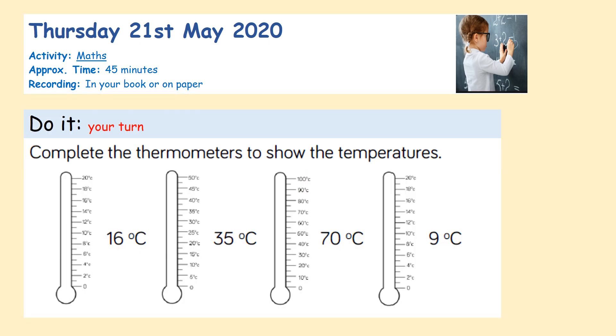Now I want you to do some 'do it.' If you haven't created your own thermometer, you can draw one. If you have, get your grown-up to take pictures of you showing me 16 degrees, then 35 degrees, then 70 degrees, and then 9 degrees. Even when going up into bigger numbers, the thermometer isn't always going up in ones. Here it's going up in twos: 0, 2, 4, 6, 8. So you need to find 16.